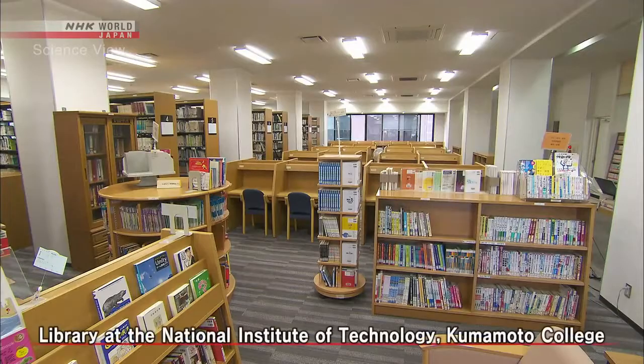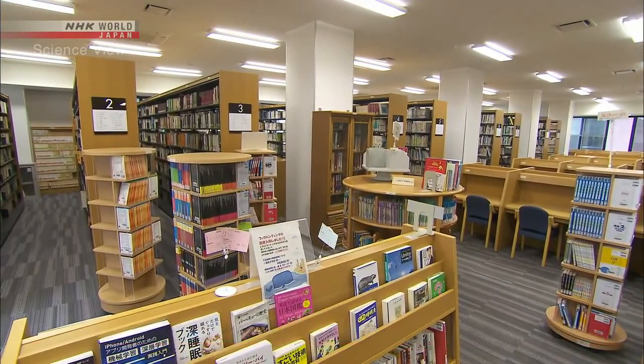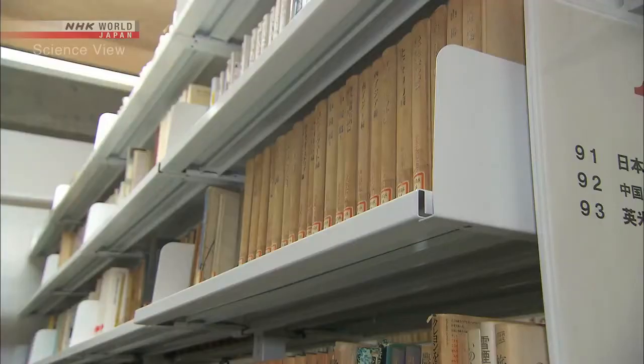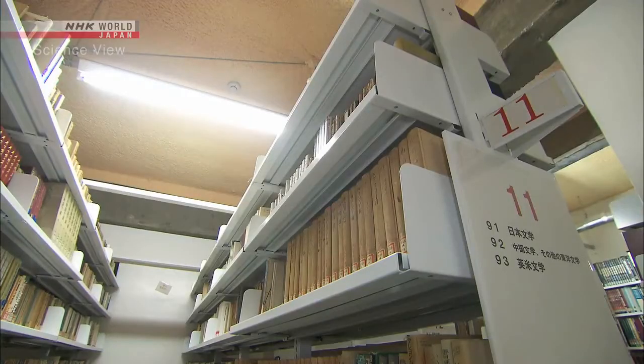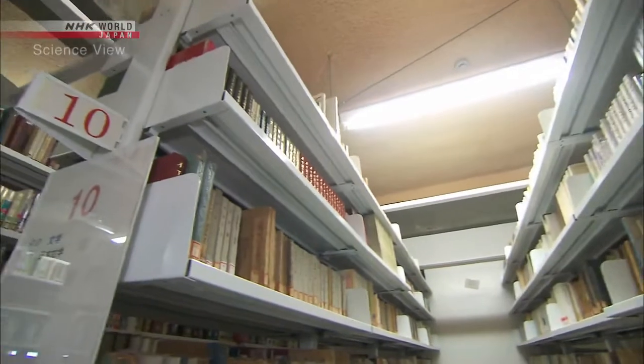The Takumi's bookshelves are installed in many local libraries. In the 2016 Kumamoto earthquake, the effect of his technology was demonstrated. At this library, they installed the Takumi's bookshelf for the three upper shelves. As a result, all of the books remained in place during the tremor.